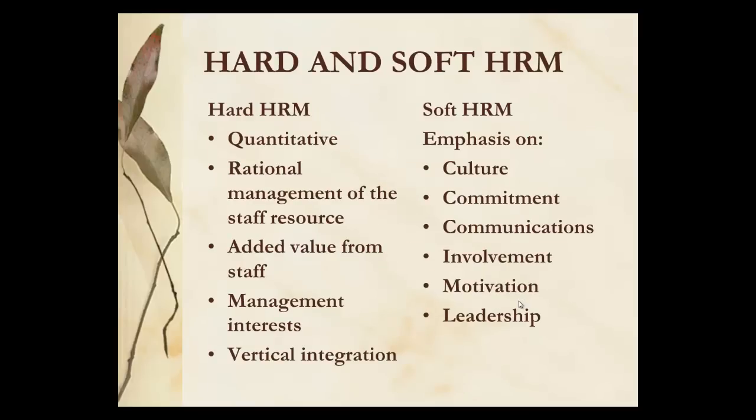Gibb talks about hard and soft HRM: hard being more quantitative, rational, data-driven management interests and aligned to vertical integration, where soft HRM has much more on the culture, the history, the commitment, the communication, motivation and leadership, and looks at a much longer-term perspective.